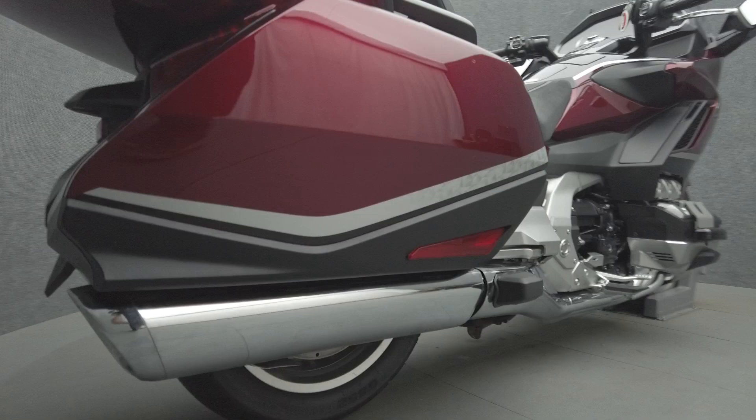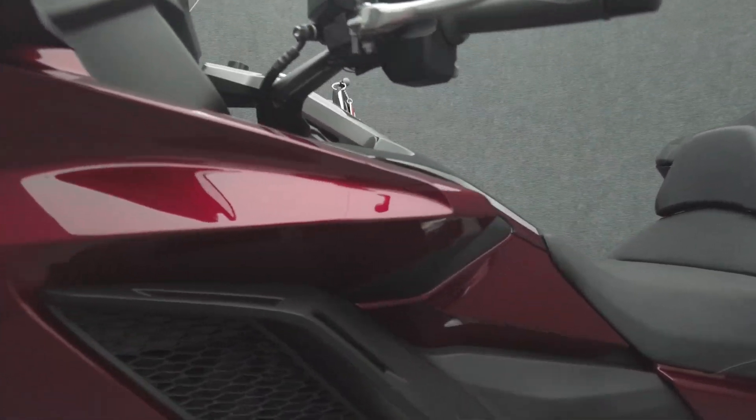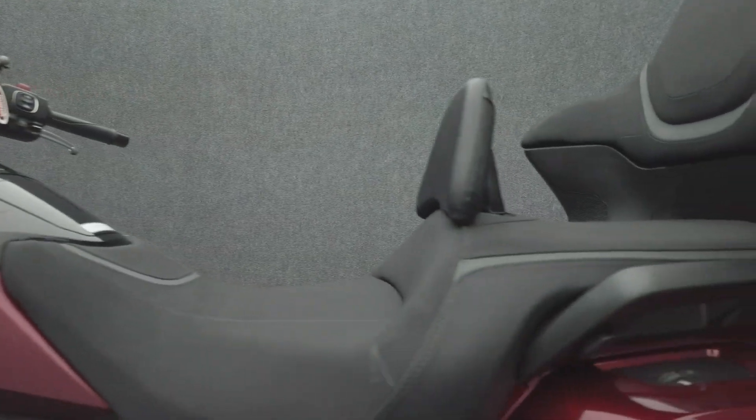The Gold Wing is a paragon of the touring class that balances performance with comfort without compromising either. Built for long days of riding, the Gold Wing is refined, offering bulletproof reliability, weather protection and sophisticated instrumentation.